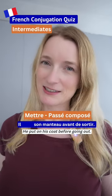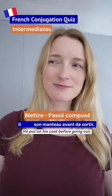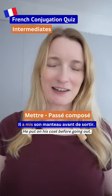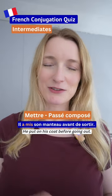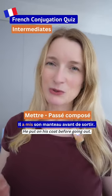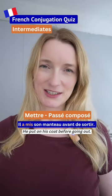Second one for intermediates. Il a mis son manteau avant de sortir.